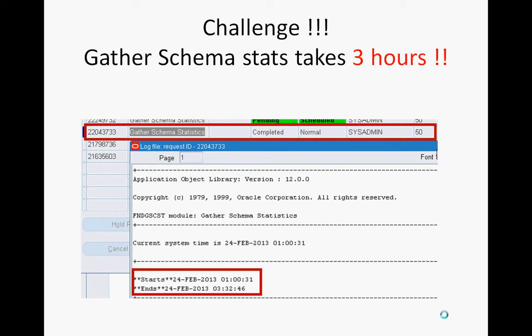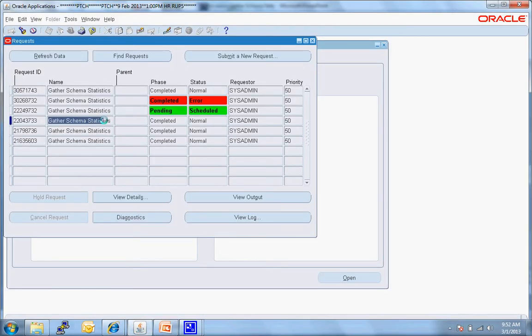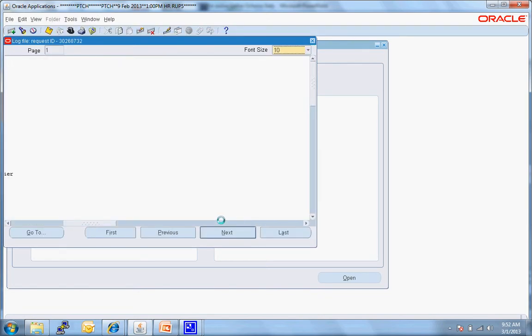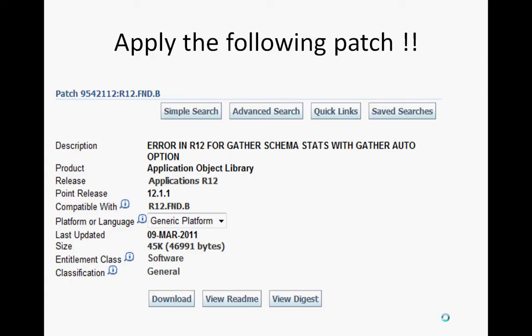On my current site, gather schema stats runs for three hours, uses a lot of CPU, starting at one o'clock and finishing at three o'clock. I decided to take on this challenge and optimize the program. I went to Oracle Support, and they said I should run gather schema stats in auto mode — but when I ran it, it failed with an error. I went back to Oracle Support, reported the error, and they said to apply a specific patch.